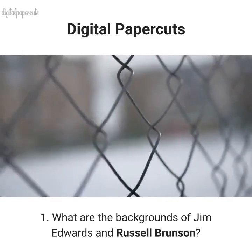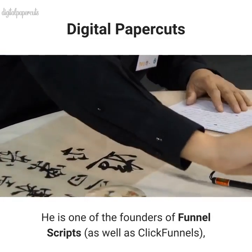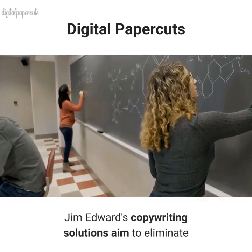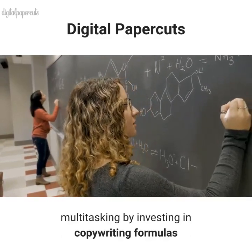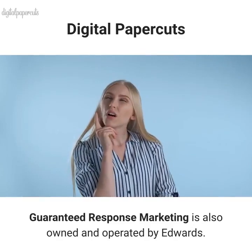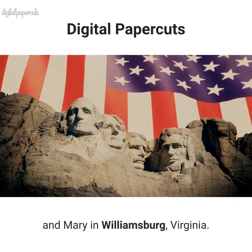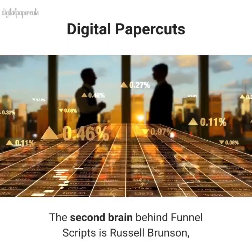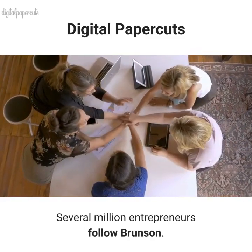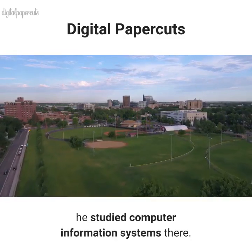What are the backgrounds of Jim Edwards and Russell Brunson? From Port Haywood, Virginia, Jim Edwards specializes in copywriting and marketing. He is one of the founders of Funnel Scripts as well as ClickFunnels, and is the pioneer of the Jim Edwards method. His copywriting solutions aim to eliminate multitasking by investing in copywriting formulas that automatically generate more leads and create more effective copy faster. Guaranteed Response Marketing is also owned and operated by Edwards. He attended the College of William and Mary in Williamsburg, Virginia. The second brain behind Funnel Scripts is Russell Brunson, a marketing specialist with a focus on sales funnels. Several million entrepreneurs follow Brunson, and ClickFunnels is owned by him. A graduate of Boise State University, he studied computer information systems there.